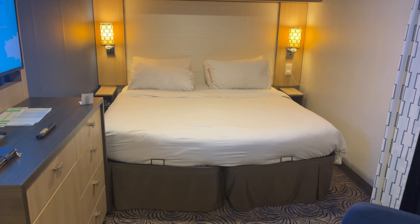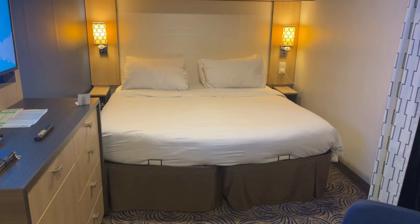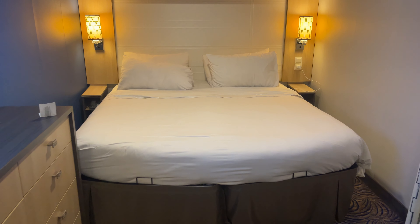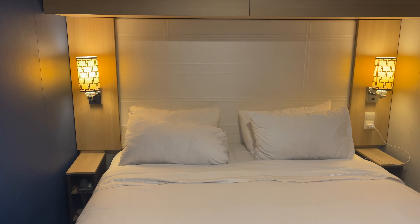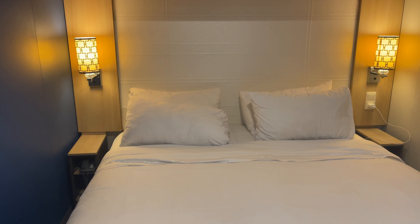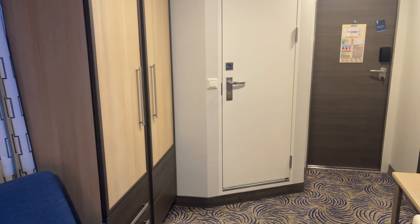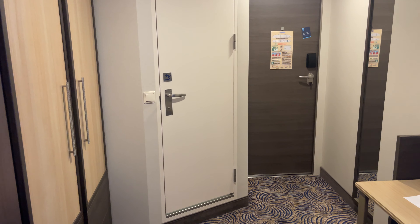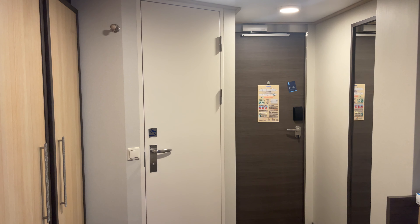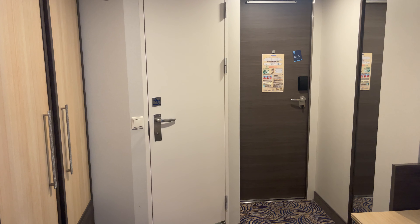I did want to mention that the North Star — the little crane arm that lifts you up into the sky — is not currently working. And the Bionic Bar does not work either. These are things you need to keep in mind before booking a cruise on Quantum of the Seas if those features are important to you. They're certainly important to me — had I known, I wouldn't have booked it.